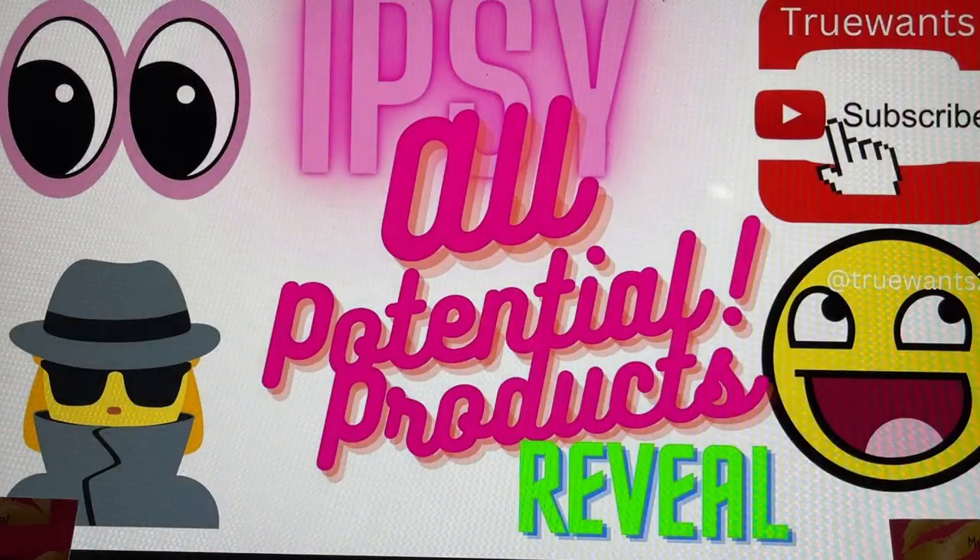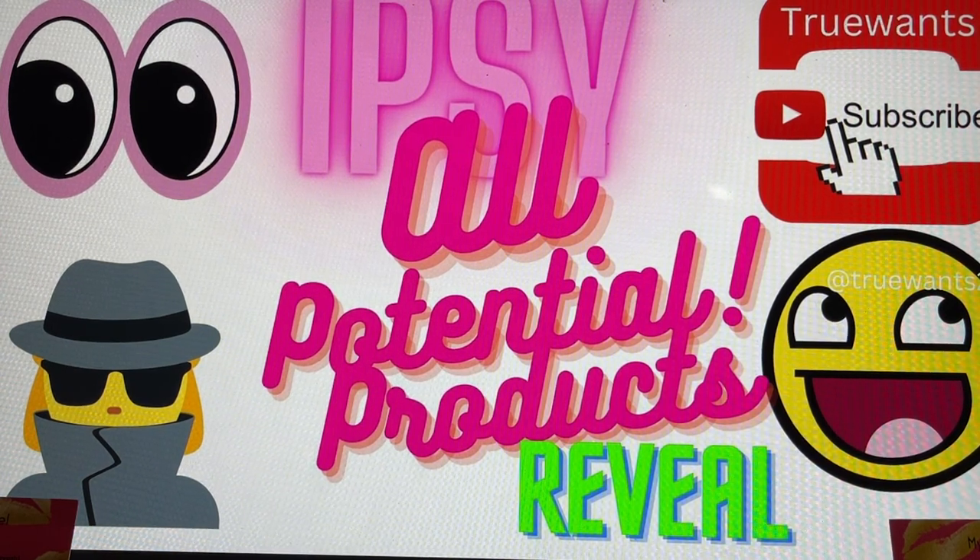So those are all the potential products we could have received this month. Some were new brands, and there was so much here that I think all of us — if any of these ended up in our boxes or bags — would have had a great October. I'm really excited for this month and excited that I had the opportunity to show some products through the PR that weren't in my bags. I have so much to share with you this month, and I wanted to film this to show you all the potential products.